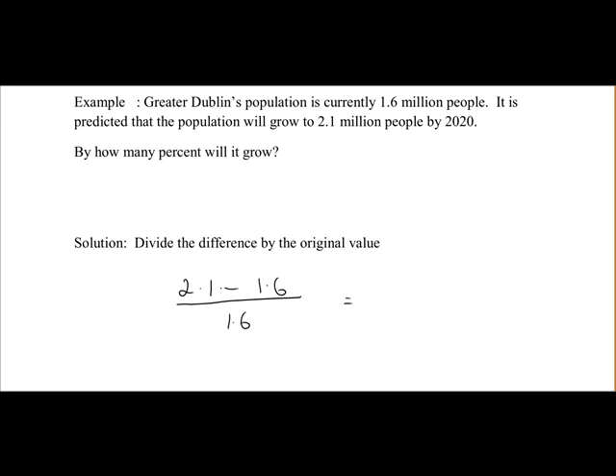So 2.1 minus 1.6 is 0.5, all over 1.6. That's equal to 0.3125.